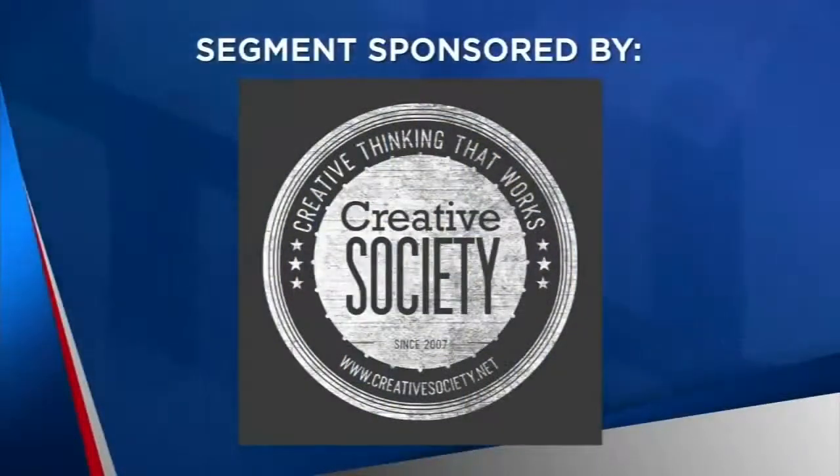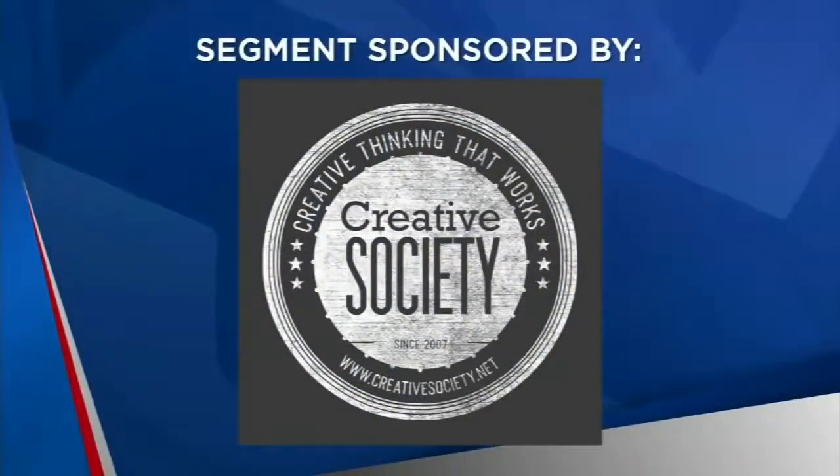The following segment is sponsored by Creative Society. As the seasons change and we prepare for cooler weather, it's important to consider your HVAC system. Fall is a great time to improve and upgrade your system and keep everybody comfortable in the months ahead. One upgrade you might consider is a thermostat on your HVAC system.